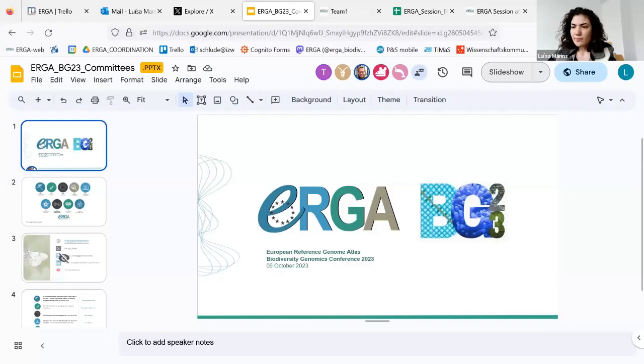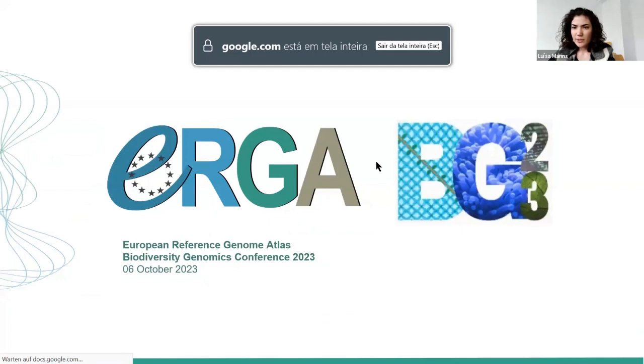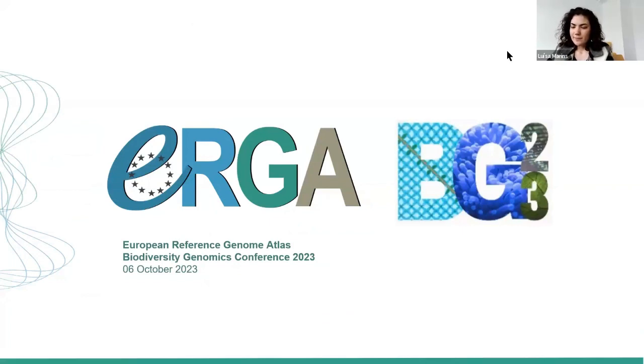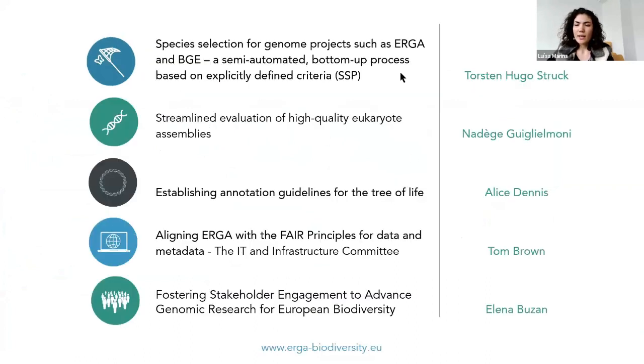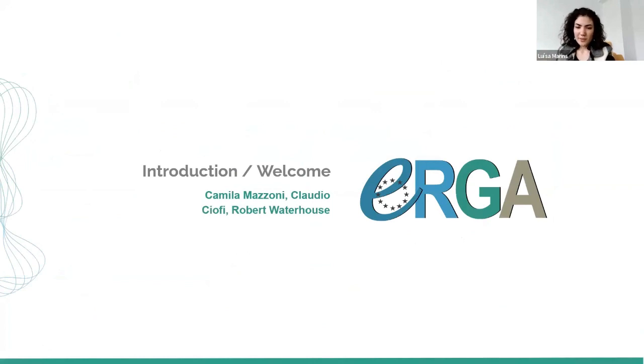I will share my screen. Hopefully everyone can see it in presentation mode. So as I mentioned, these are the nine ERGA committees and we will be hearing from some of them today. This is the lineup of talks. I can also share the book of abstracts for the session in the chat in a moment. But before we go to the committees, I'm happy to introduce the ERGA Chairs, who will be giving an introduction to the consortium.